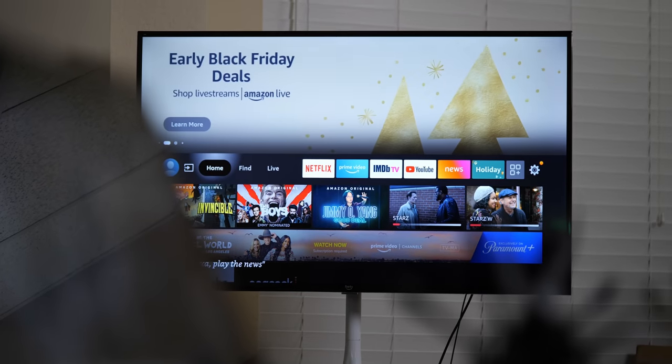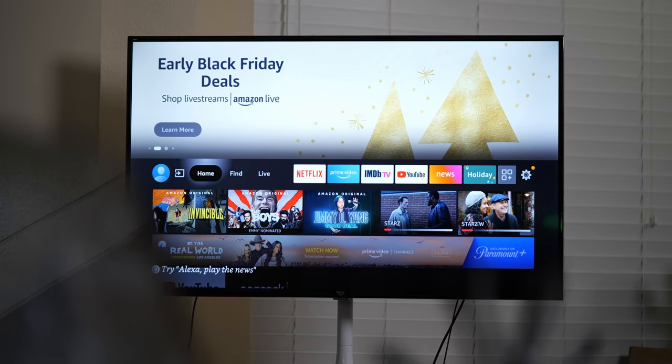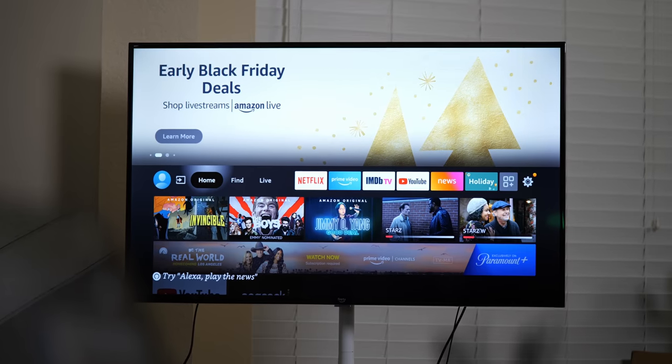What you see behind me is the entry-level model of the entry-level lineup, the 4 Series TV — a set that is super affordable but manages to provide quite a bit of value. So let's take a look at it.